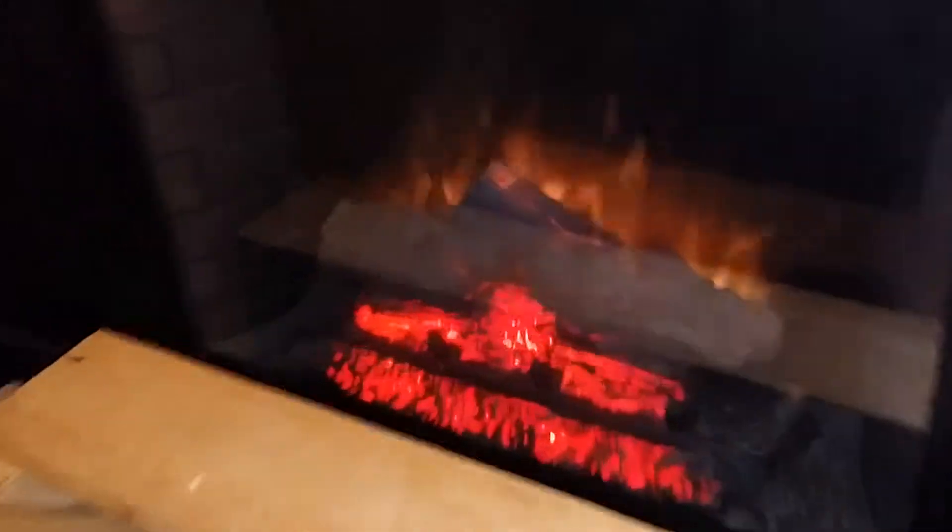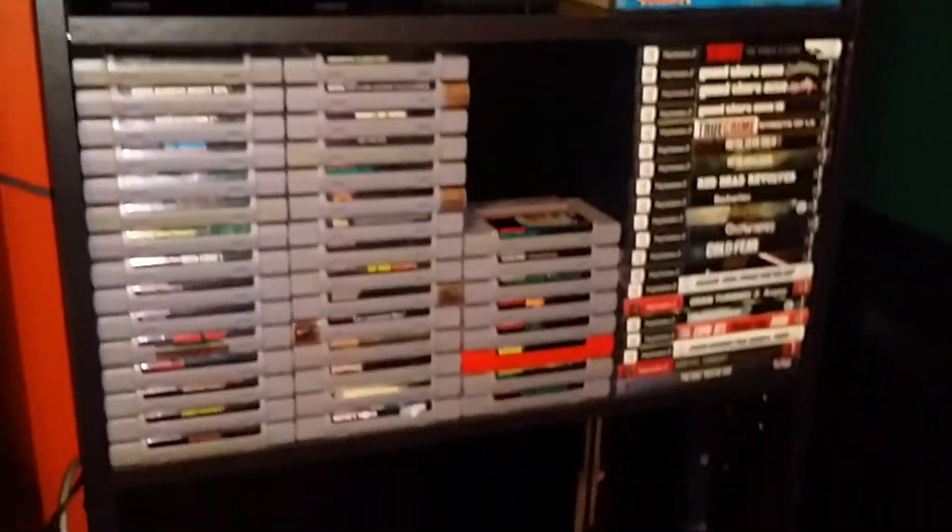This is an actual electric heater — it does produce heat, but yeah, that's fake fire. Like I said, this is a work in progress, so keep coming back and I'll keep updating it as it grows.